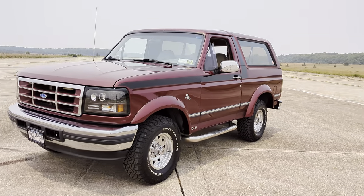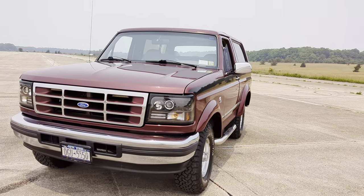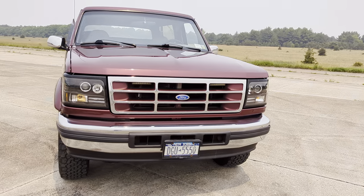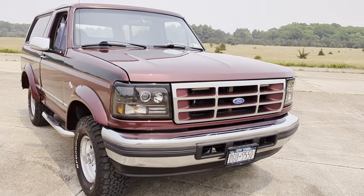It really runs and drives fantastic. The grills are also custom painted, and it has a beautiful, super straight body.